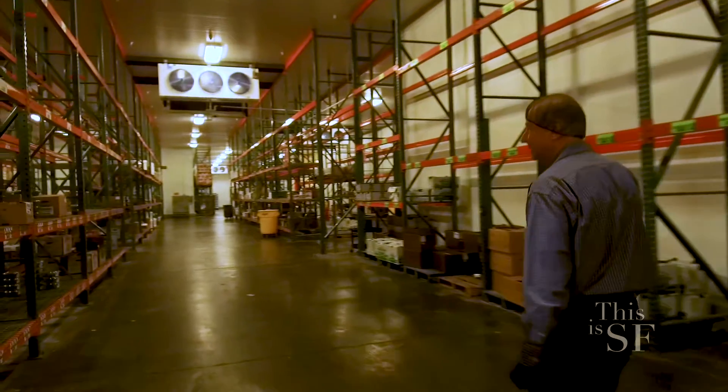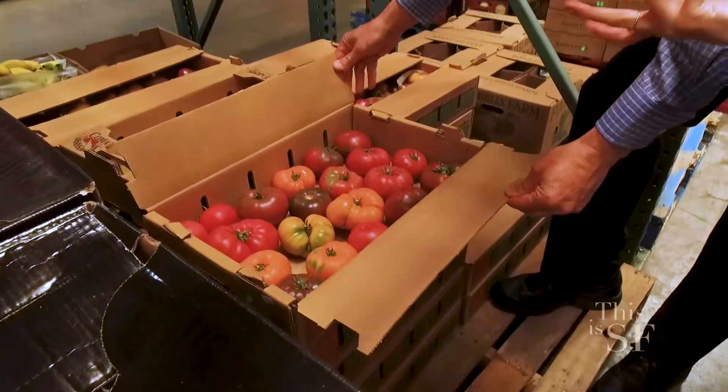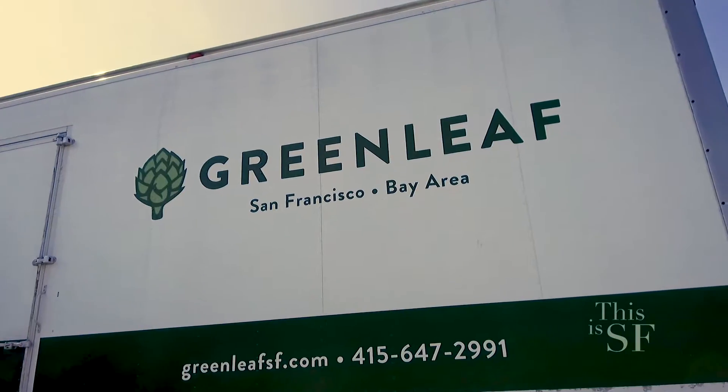This is a huge warehouse. How many square feet did you say it was? It's about 112,000 square feet. We built it in 2015 and used some engineering to help design it so we could take product from receiving to shipment as quickly as possible.